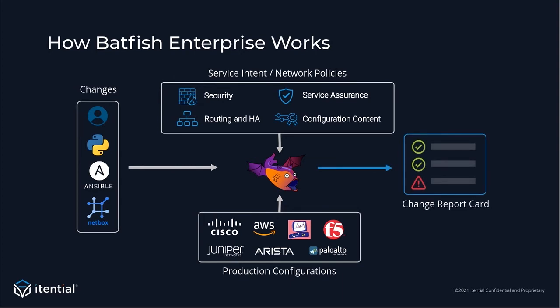Batfish Enterprise takes these inputs and ultimately generates a change report card for you, telling you if the change is passing all your requirements, policies, and tests. Any time there's a failure, you get very detailed information about what's failing, so you can iterate on that change until everything passes. You can use these signals either in your manual change management process or in an automated one, to make a decision on whether to deploy the change or not.